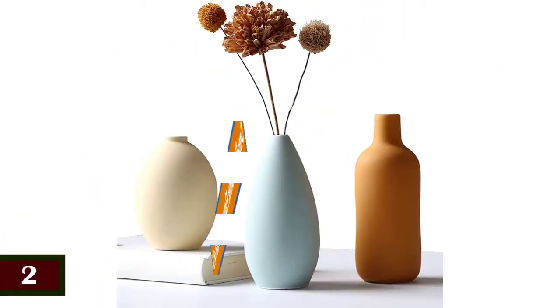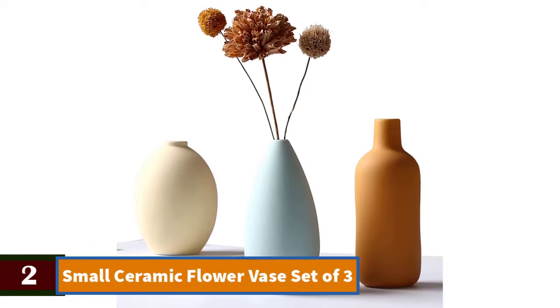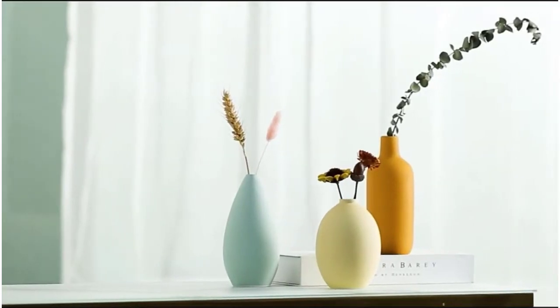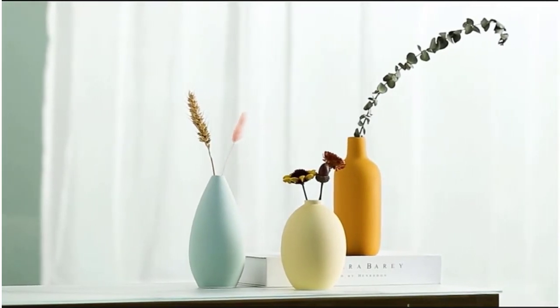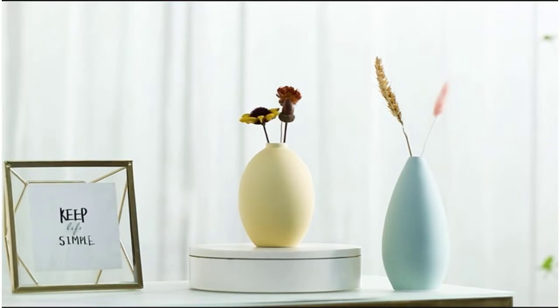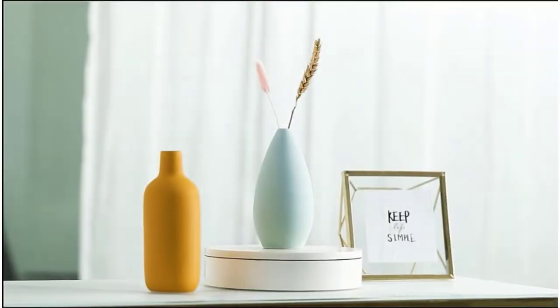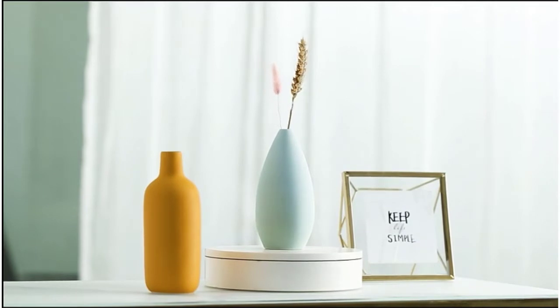Hand wash recommended. Number 2: Small Ceramic Flower Vase Set of 3. This vase set with stylish shapes and multi-color perfectly fits all decor styles for home, office, shops, restaurants, and cafes — rustic, modern farmhouse, classic charm, country, simplest, etc.